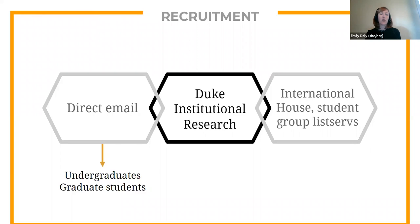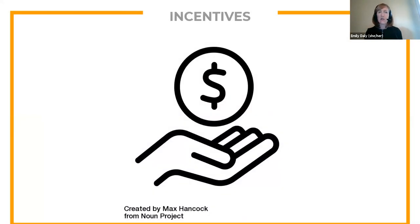We worked with Duke's Institutional Research Office to recruit participants. We also posted information about our study to several student group listservs. And because we hoped to talk with both U.S. students and international Black students, we worked with Duke's International Student Support Office to recruit participants. We provided incentives: $10 gift cards for discussion group participants and $20 or $35 gift cards for photo voice participants. We also provided snacks and gave each participant a handwritten note thanking them for their time. We were also able to pay our two graduate student moderators at the same hourly rate as our department's graduate student assistant.